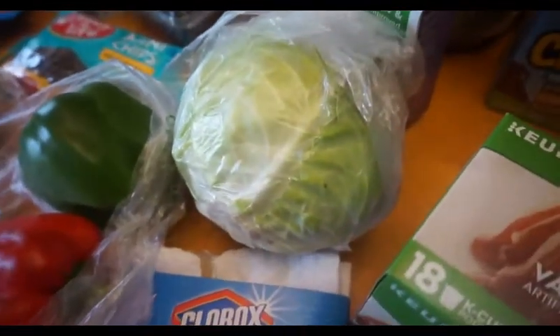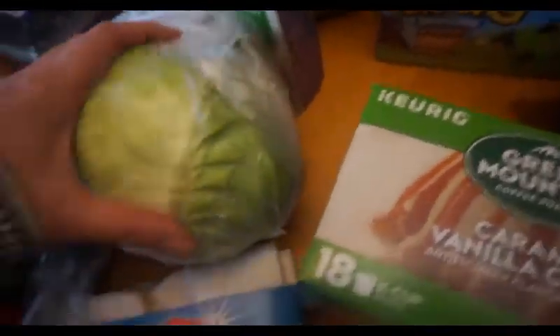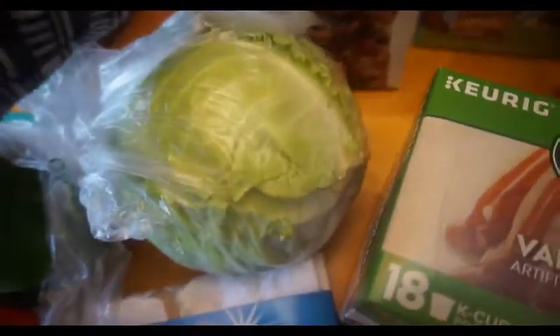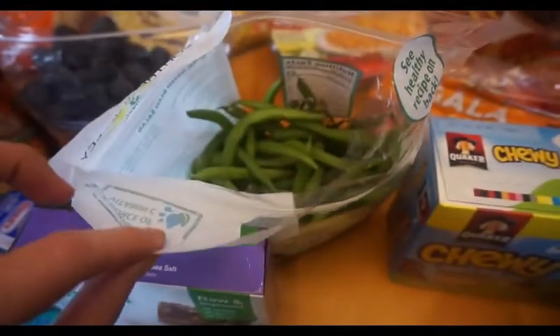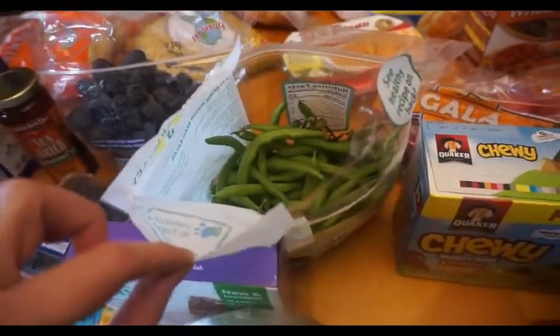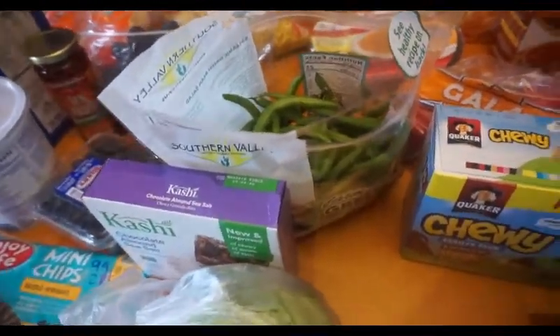I'm noticing I'm missing a few things that they did not put in my bag, so I'm going to have to go over that. I got some cabbage that I'm going to make in a crock pot with the pork roast. Some green beans — I'm making a sheet pan recipe that's going to have green beans, cherry tomatoes, and chicken. It's called honey balsamic chicken sheet pan.